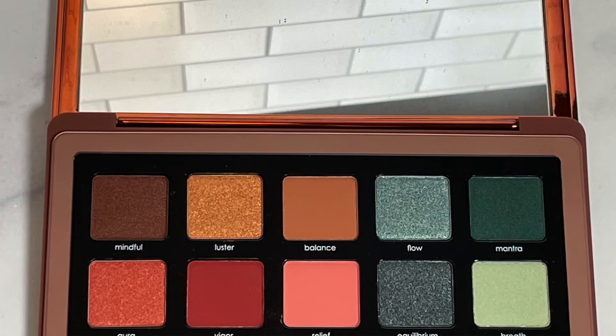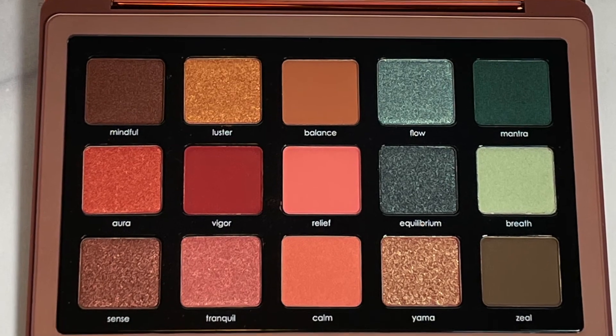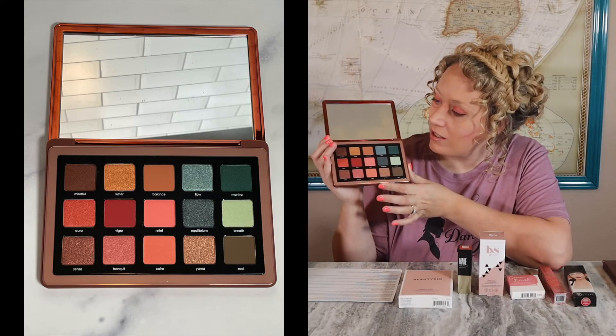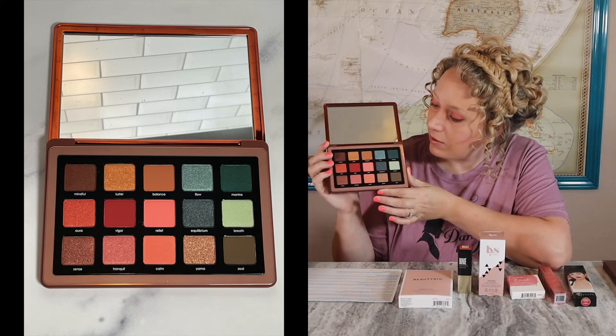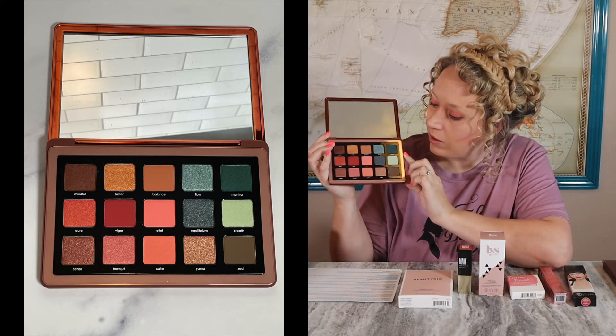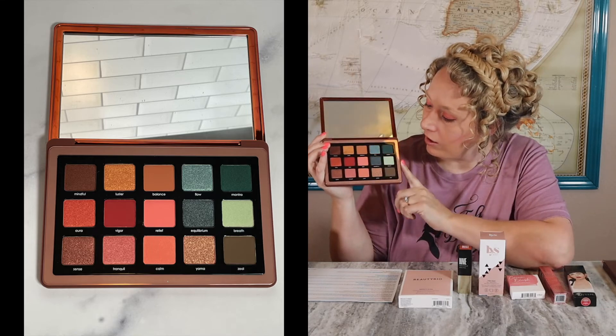I knew it was going to be pricey with Natasha Denona. I can see what they mean — there's a good amount of beiges, pinks, and corals, but also blues and green hues over here. I might have to switch to this palette because it has a lot of gorgeous colors. I bet the pigmentation with Natasha Denona is going to be really good, being a high-end brand. If you've used Natasha Denona before, let me know!